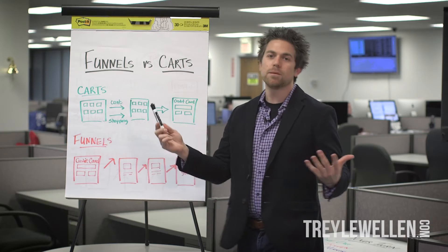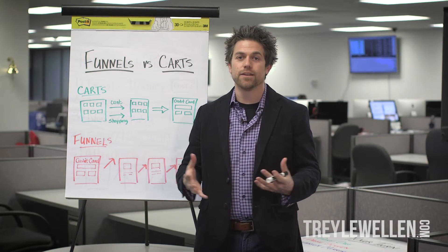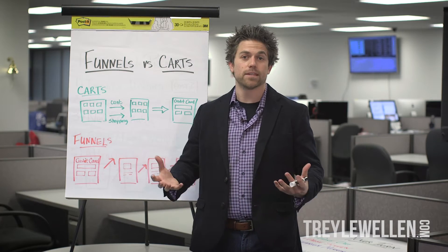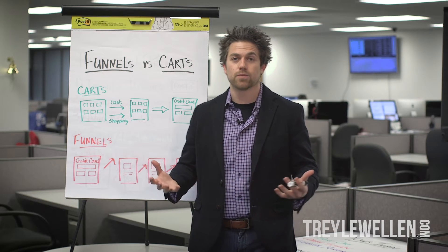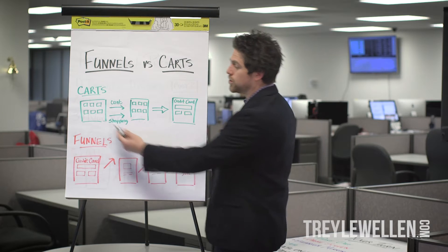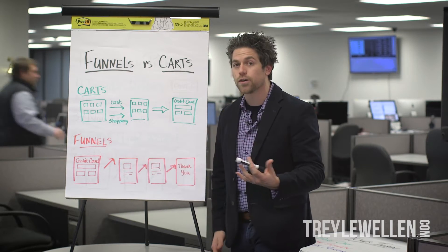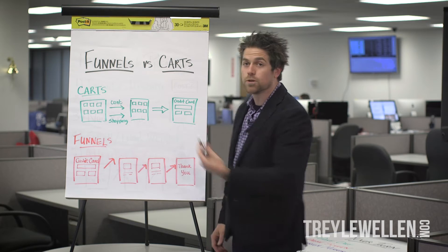We have funnels versus carts. A lot of people are used to the cart analysis or the cart way of building a website at first, because that's what Amazon does. We fill items into a cart, we check out. That's exactly how a cart works — you go and shop for some items, continue shopping, build your cart up, and then at the end of the day you put your credit card in.